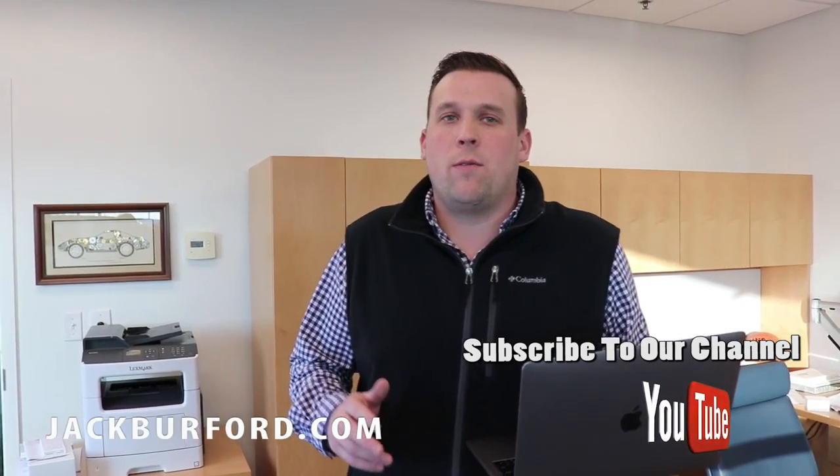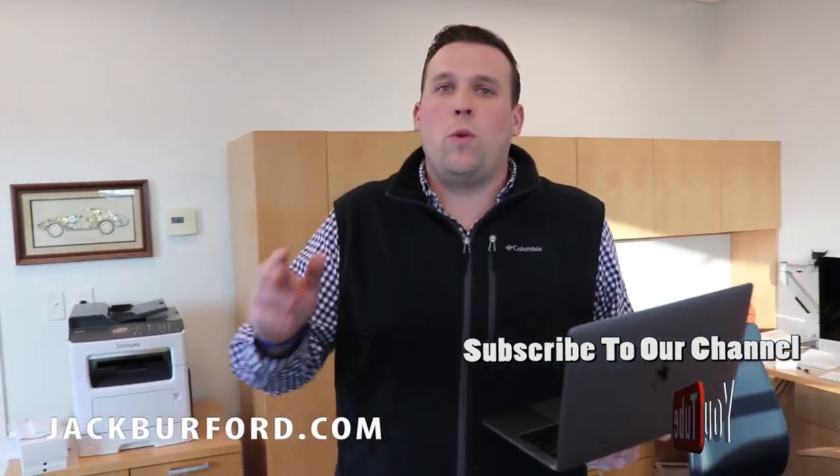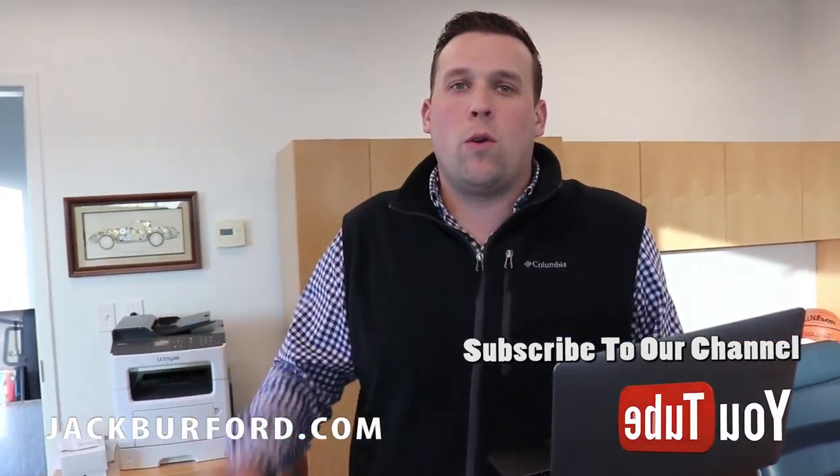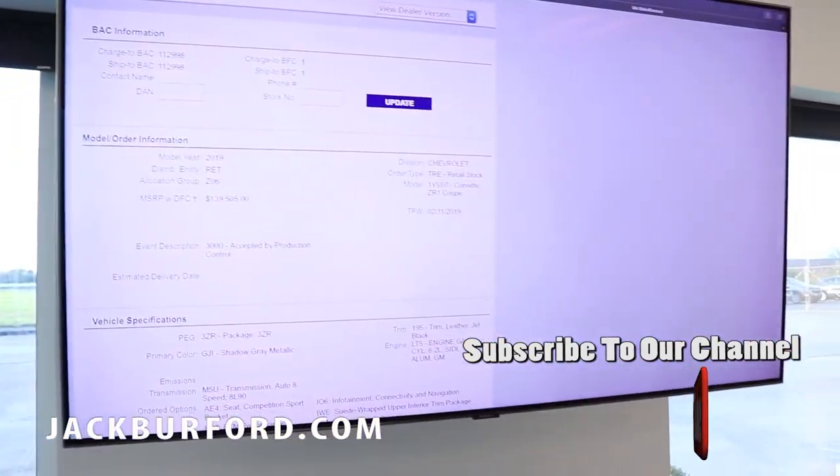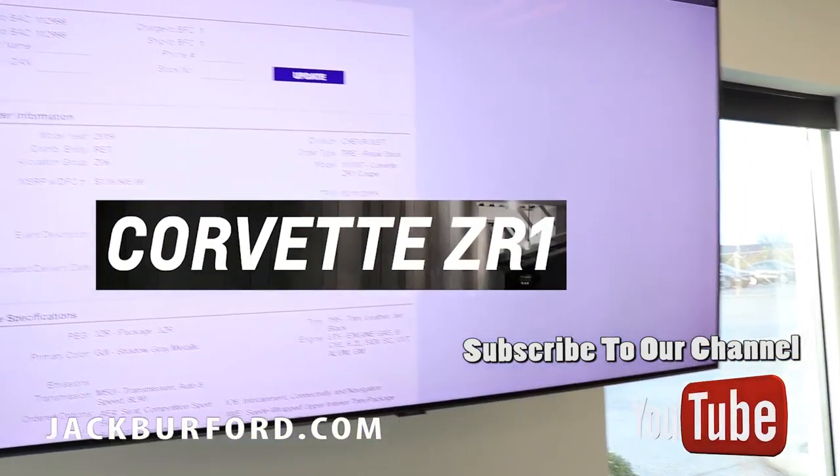Hey guys, it's James with Jack Burford Chevrolet. I just wanted to let you guys in on what we have put in for an order. We've got a 2019 Chevrolet ZR1. Check out what we've got coming in guys.